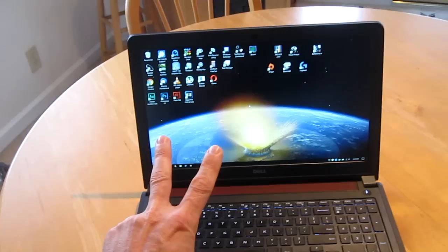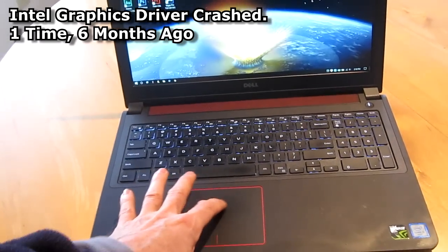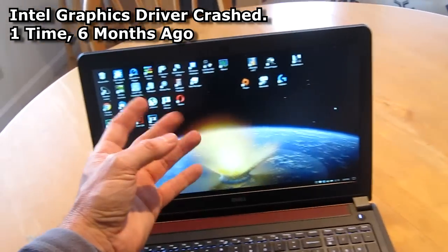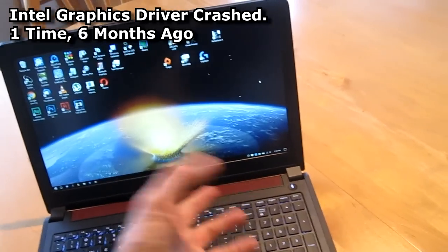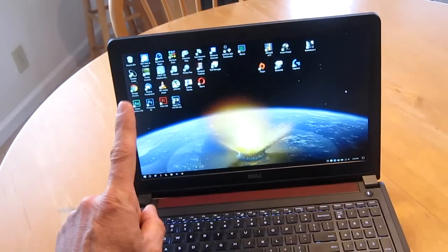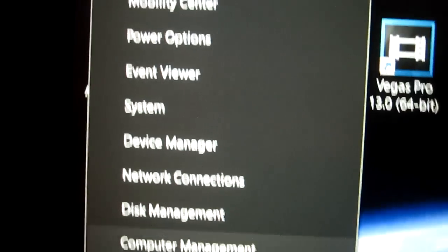I did have two issues about six months ago. I came up and woke it up from sleep, and it had a garbled graphics thing on the screen. I just rebooted it, and it hasn't had that problem since — I think it was just a one-time thing. I checked Event Viewer, and it said the Intel graphics driver crashed.